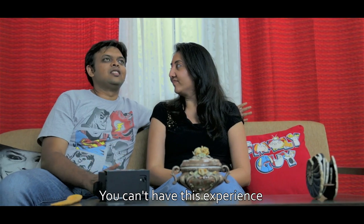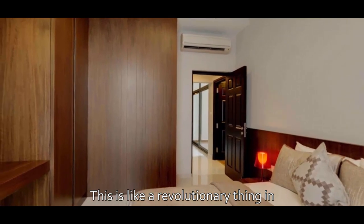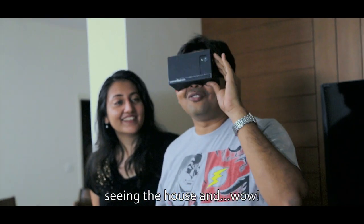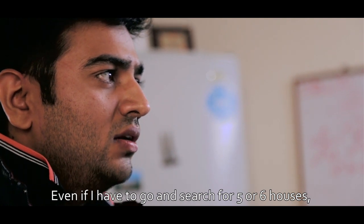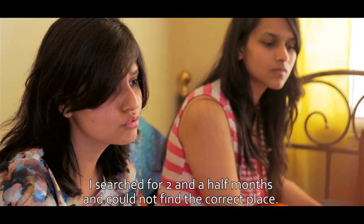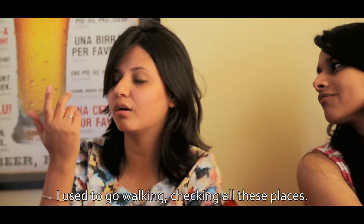This is like taking real estate to a different dimension. I'm pretty amazed by what you guys have done here. You can't have this experience just by sitting in front of a tablet or a laptop. This is a revolutionary thing. Even if I have to search for five or six houses, it will take me one week — I searched for like two and a half months and could not find the correct place.